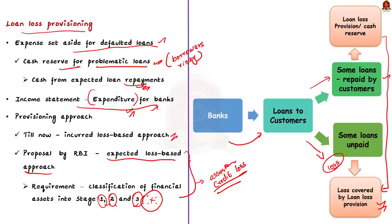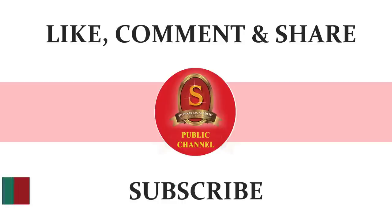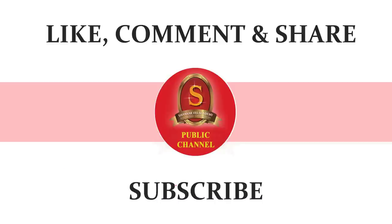In this news article discussion, we saw in detail about credit loss provisioning or loan loss provisioning. The question displayed here is the main practice question for today — you can write an answer and post it in the comment section. With this we come to the end of today's news article discussion. If you liked the video, hit like, do comment and don't forget to subscribe to Shankar IAS Academy YouTube channel. Thank you for listening.